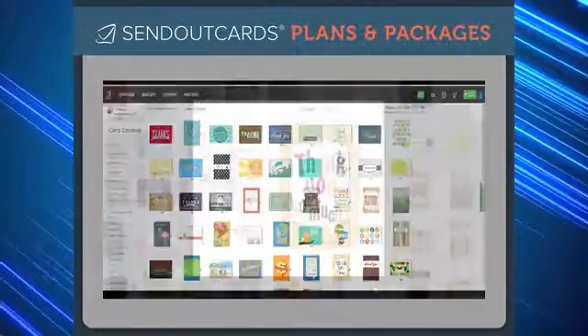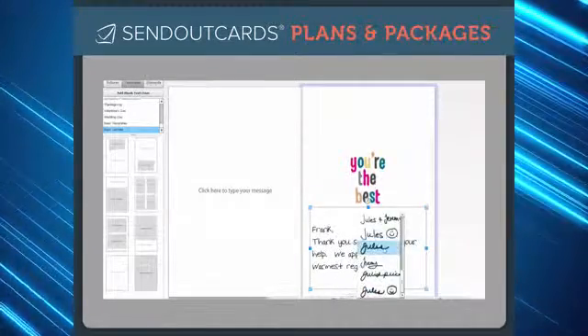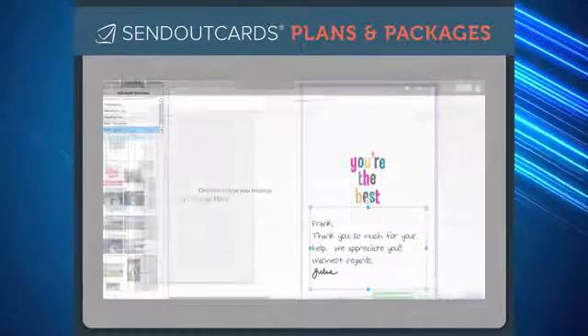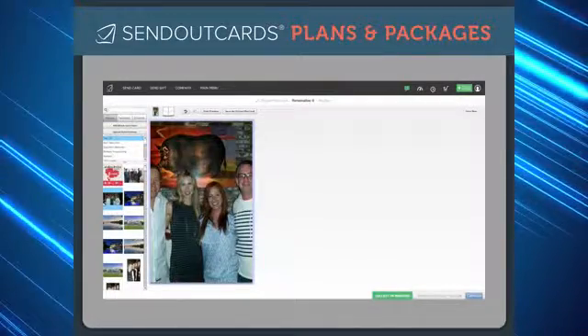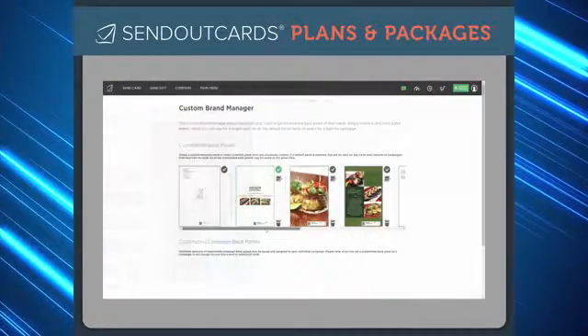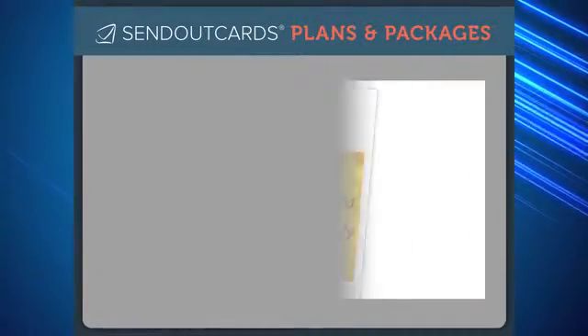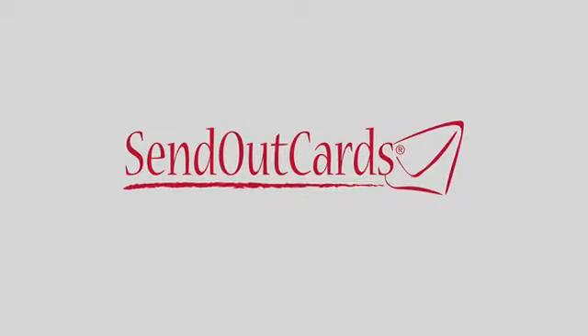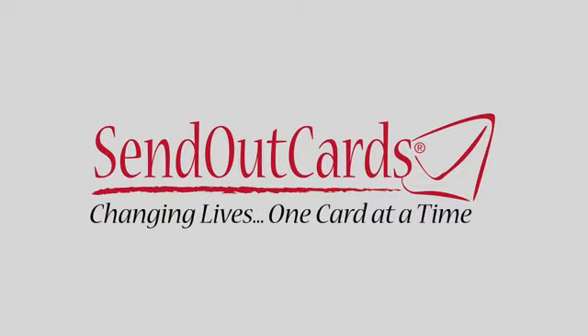Send Out Cards provides the ability to send a card, a gift, a mailing, or a marketing campaign in the most personal, convenient, and inexpensive way. Whether you would like to become better at sending cards and gifts to loved ones, step up your business practices by sending branded cards to your valued customers, or start your own Send Out Cards business, there is truly something for everyone. Select your option now and enjoy changing lives, one card and gift at a time.